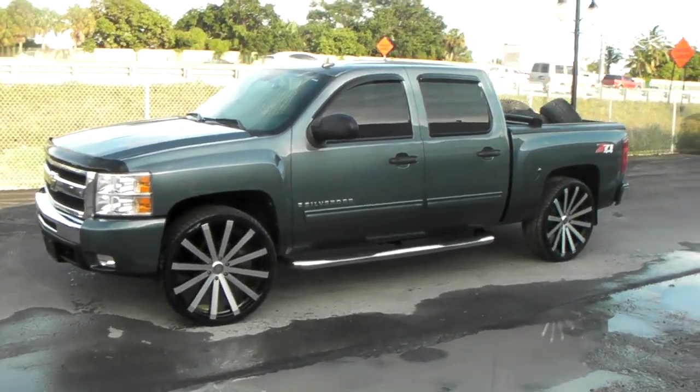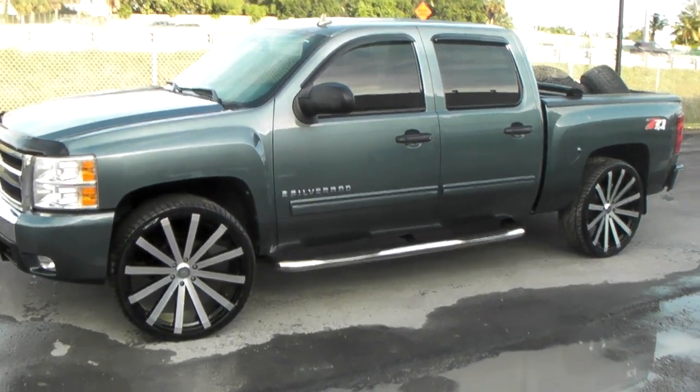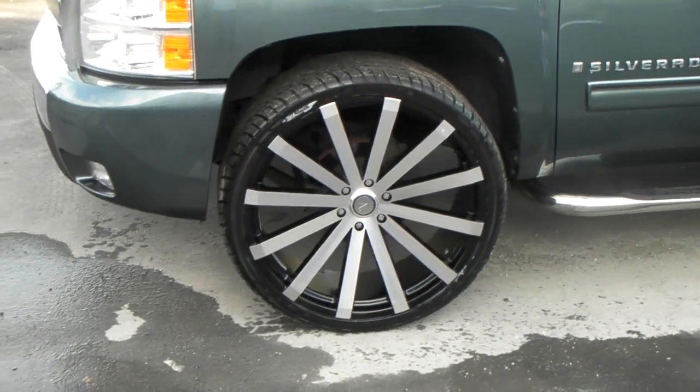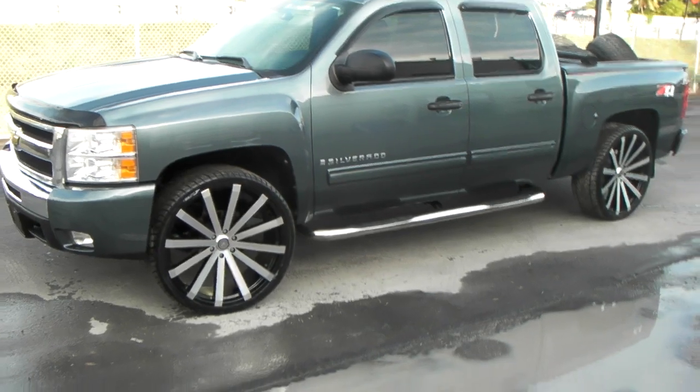It's your boy KB from Dudley Tires TV at DudleyTires.com. Tires and wheels are shipped to your door. Right now we're looking at the Velocity V12, a 26 inch, on a 2006 Chevy Silverado. Great looking wheel, looks great on the vehicle.